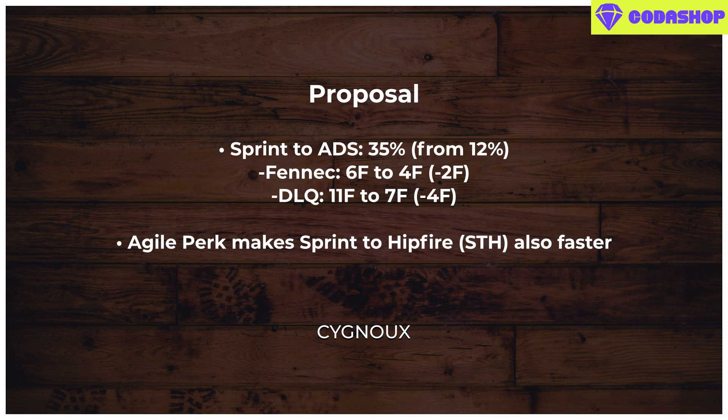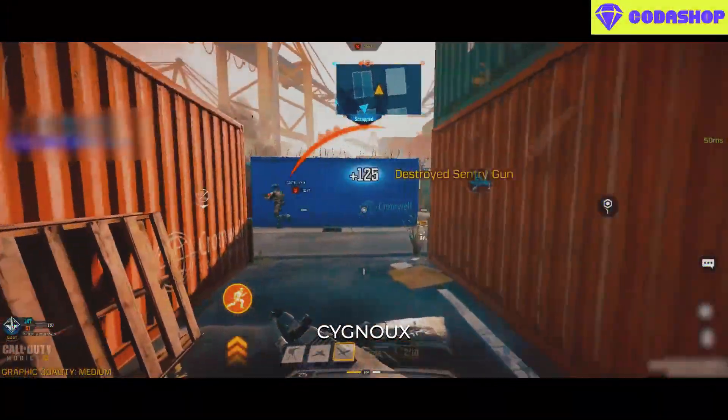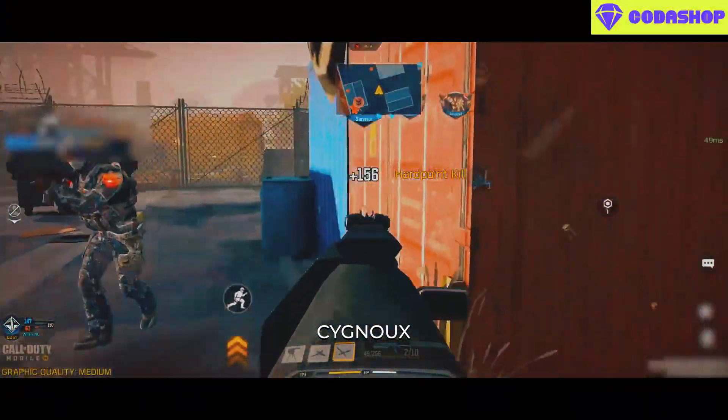Also, right now agile perk does not do anything to impact the sprint-to-hip fire, so allow it to make sprint-to-hip fire also faster. If possible, have separate profiles for hip fire and ADS, where ADS is around 35% and hip fire is around 20%, as 35% will be too much for sprint-to-hip fire. These changes will make the agile perk good and usable.